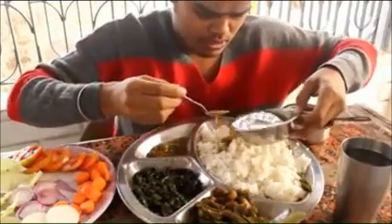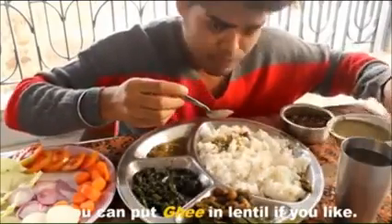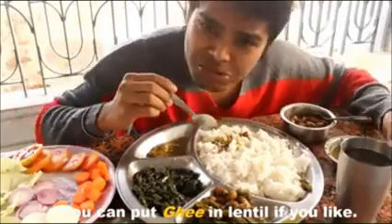First I have to put this lentil and tomato in the rice. You can put some ghee if you want, but I try to avoid some fat. But if you put ghee, it will be super delicious.